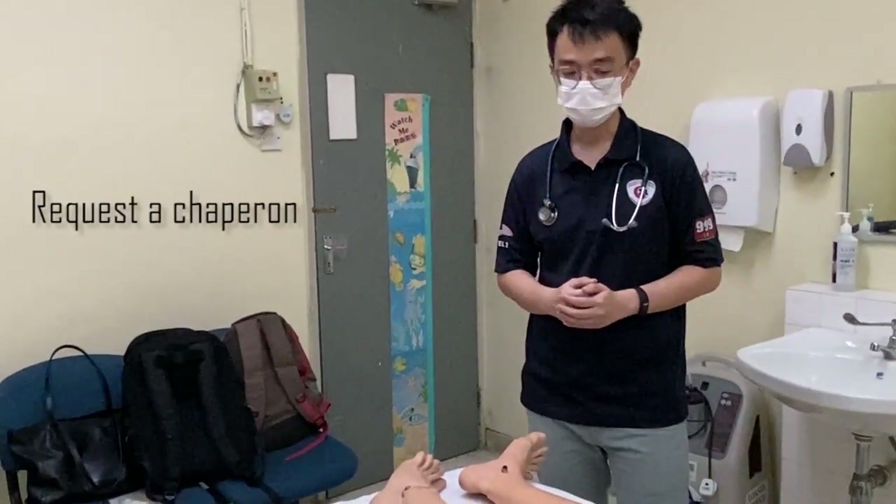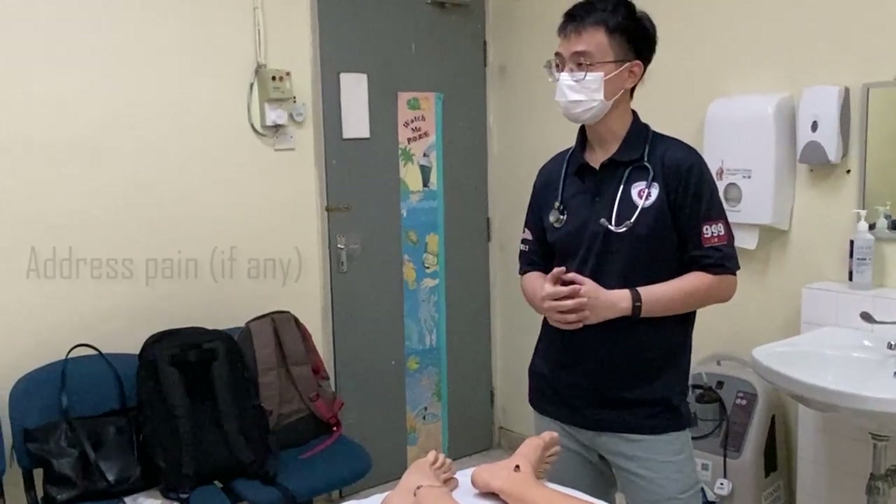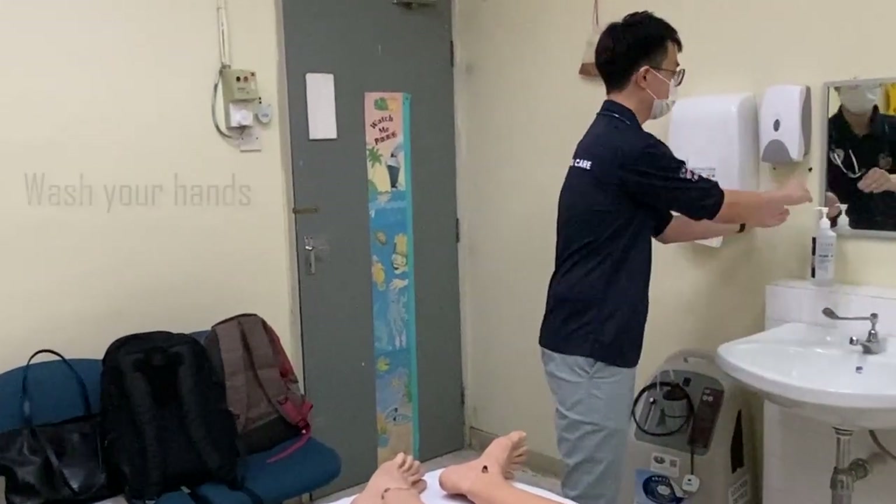Alright, I will also ask the chaperone to be with us today. And may I know, do you have any pain at the moment? No. Alright, thank you. I will begin by washing my hands.